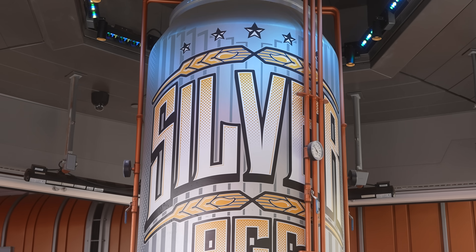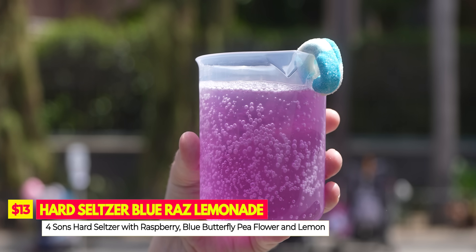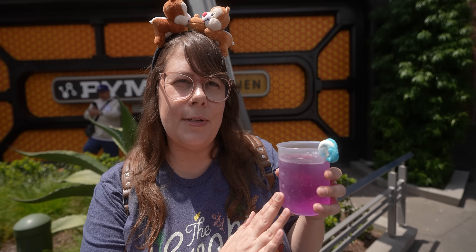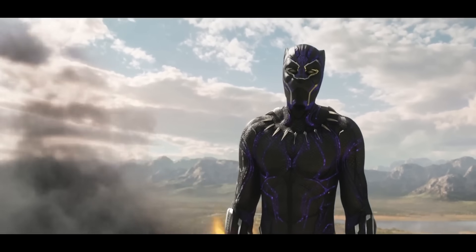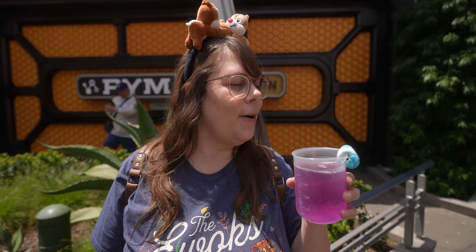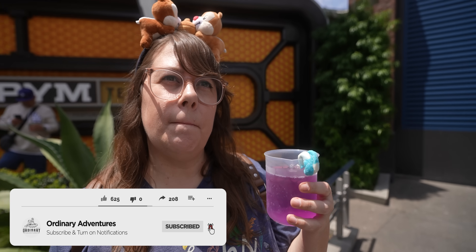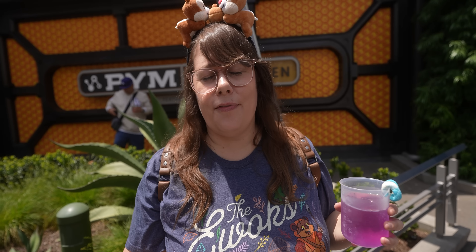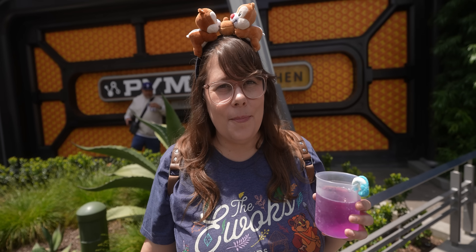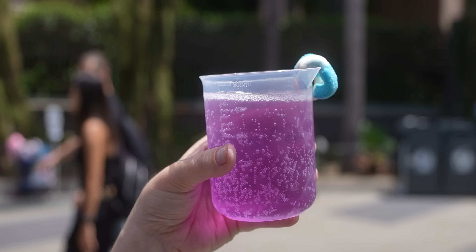Right next door at Pym Tasting Lab they have a brand new drink: a hard seltzer Blue Razz Lemonade with flavors of raspberry, blue butterfly pea flower, and lemon, with cute little candies on top. I love a good seltzer so I'm excited to try this. The problem with ordering seltzers here is they have them on tap and sometimes they taste a little flat or lacking flavor. This kind of has the same problem — the dominant flavor is raspberry with the tea as an aftertaste. Light and refreshing, but if it wasn't flat it would be delicious. Three out of five.